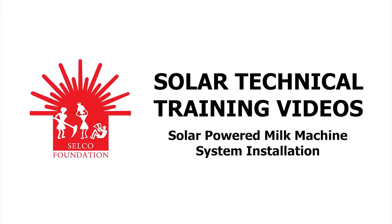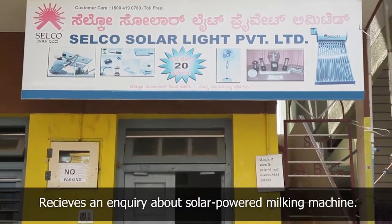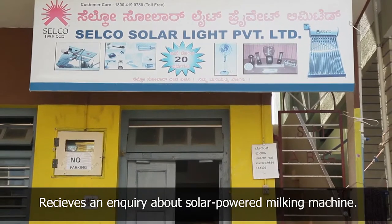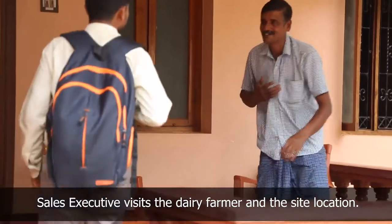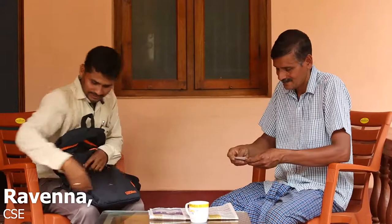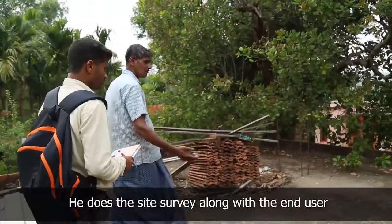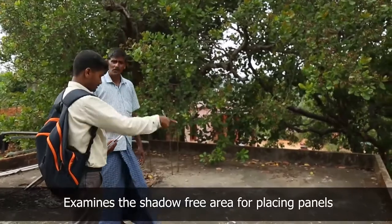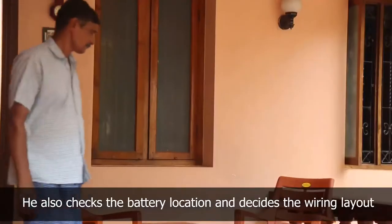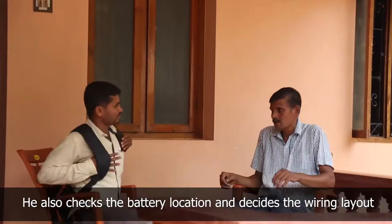Selco office in Puttoor receives a request for a solar powered milking machine from a dairy farmer. The sales executive visits the dairy farmer to discuss the solar powered milking machine, inquires about the number of cows, and suggests the suitable species of cow for milking. He does a site survey with the end user to find a shadow-free location for placing the panel and a dry, ventilated place for the batteries, and checks the wiring layout.